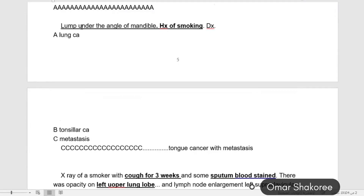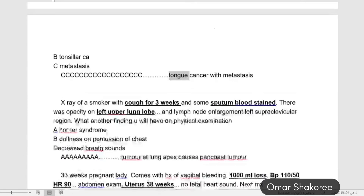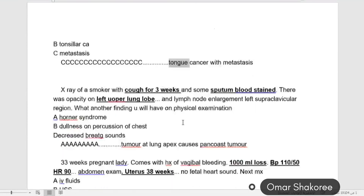Again, we take this lump under the angle of the mandible — history of smoking. The diagnosis is mostly metastasis: tongue cancer with metastasis. For a smoker, think about tongue carcinoma with metastasis to the lymph node below the mandible — the submandibular lymph nodes.